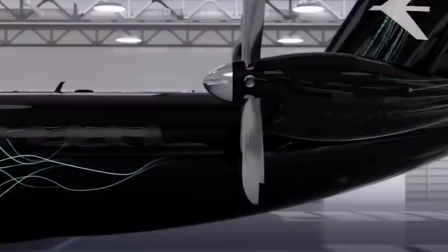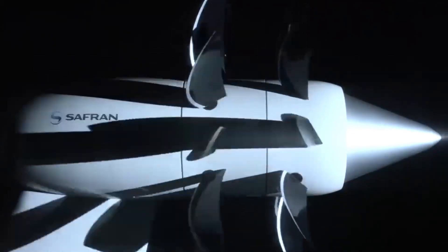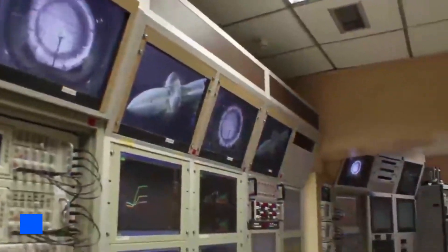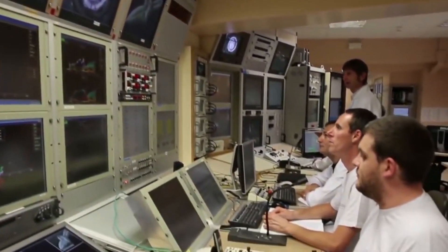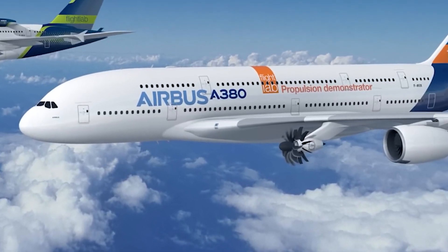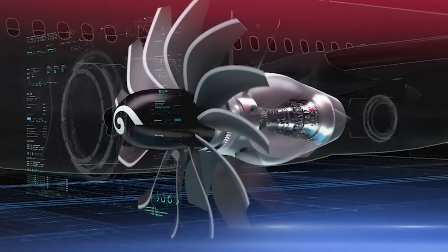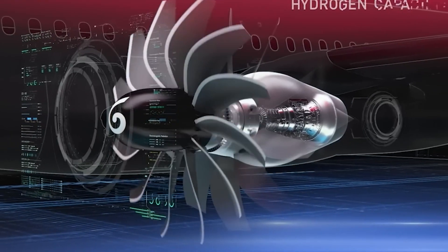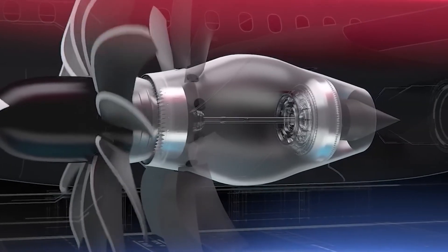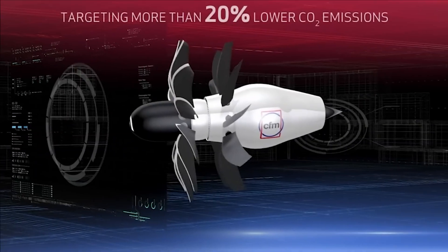CFM plans to have an engine ready for ground tests in the middle of this decade, with flight tests scheduled for the second half of the decade. Airbus has even announced its collaboration with CFM by adapting an Airbus A380 test aircraft for these flight tests, with the CFM Rise engine replacing one of the four turbofan engines under the A380's wing — a truly fascinating sight.